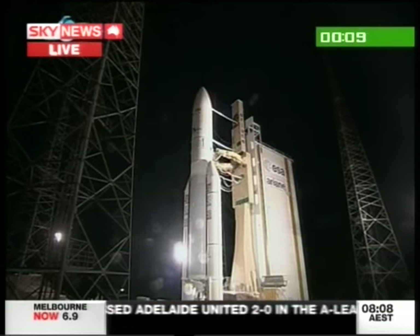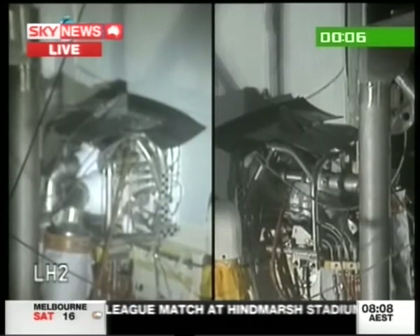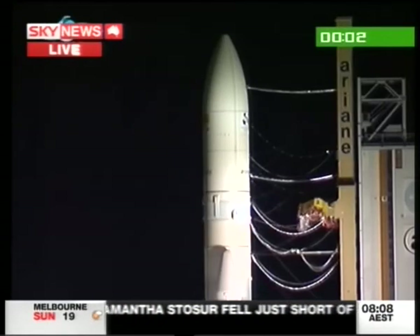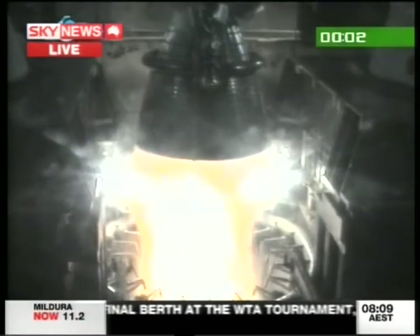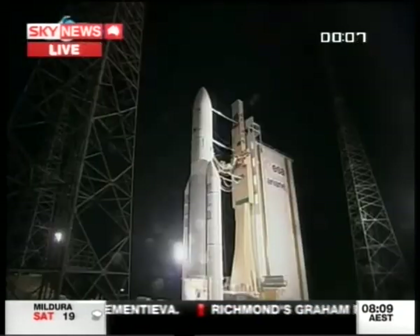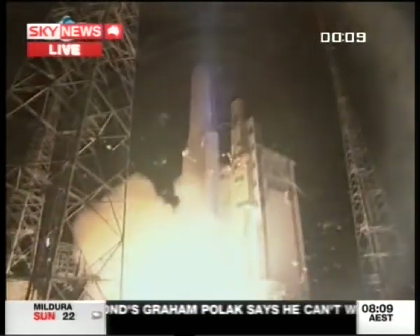10, 9, 8, 7, 6, 5, 4, 3, 2 — unité top. Allumage Vulcan. Allumage EAP, décollage.